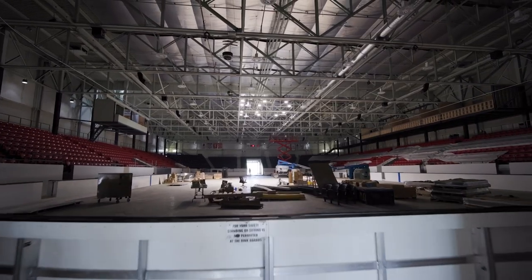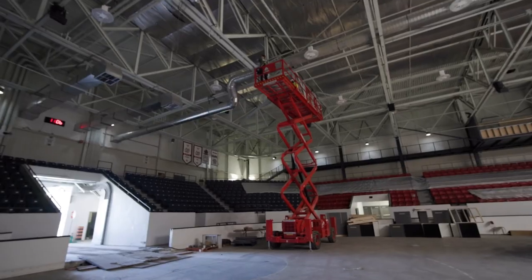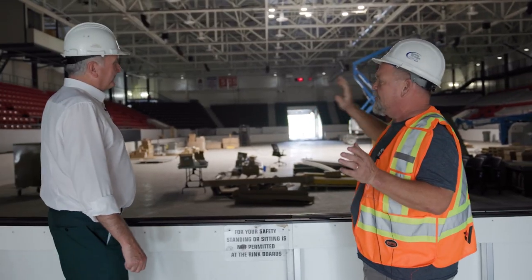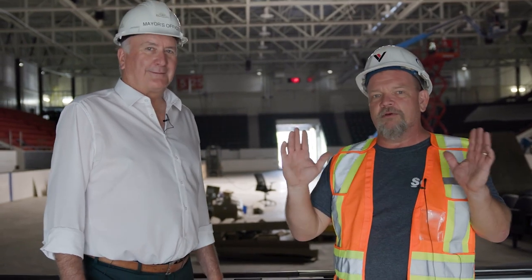If you look up, you can see the new lights. This is the biggest thing that's been completed this week — NHL level lighting. We're going to achieve enough light for a broadcast on any station anywhere in the world.